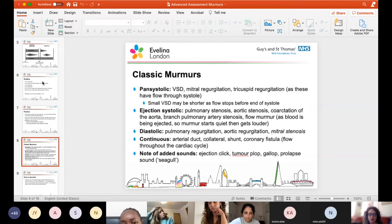Classic murmurs: pan-systolic murmurs include VSD, mitral regurgitation, and tricuspid regurgitation - these have flow through systole. A small VSD occasionally may be shorter as muscular contraction closes the VSD off before end of systole. Ejection systolic murmurs: pulmonary stenosis, aortic stenosis, coarctation of the aorta, branch pulmonary artery stenosis, or even a flow murmur. Diastolic murmurs for examination purposes would almost certainly be pulmonary or aortic regurgitation, as mitral stenosis is very rare in paediatrics. Continuous murmurs: duct being most common, collaterals, shunts such as a modified BT shunt, and coronary fistula.